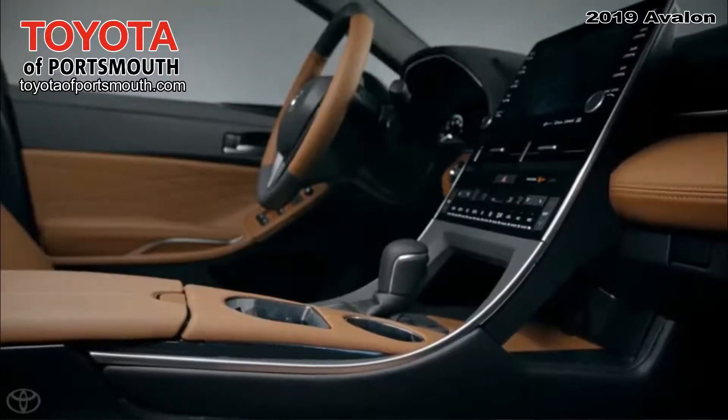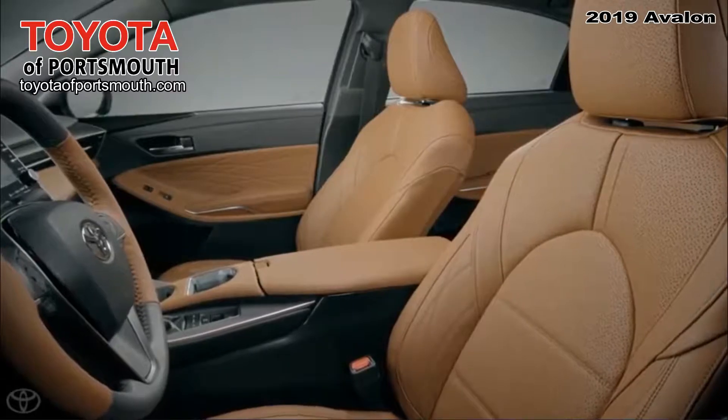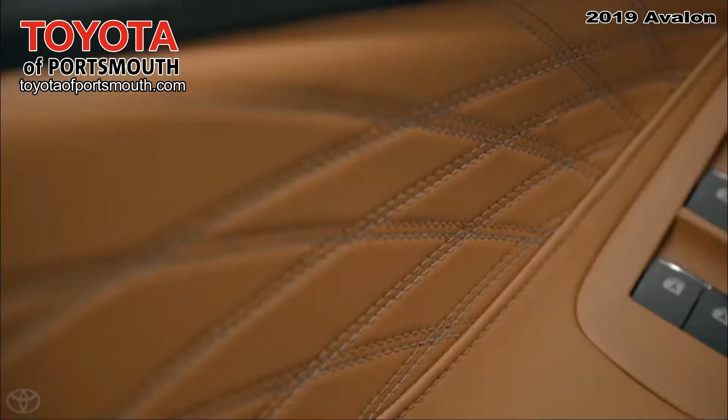Inside, Avalon's cabin is sleek and stylish and is lined with soft-touch surfaces and premium materials.